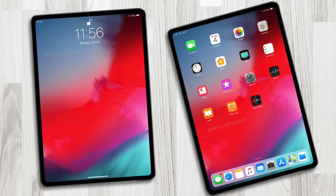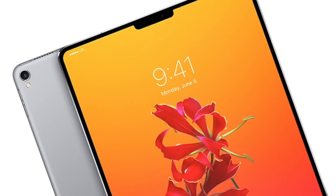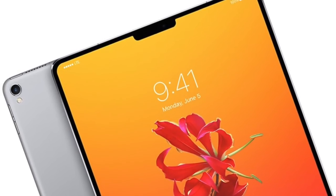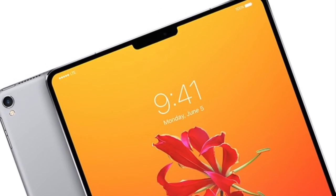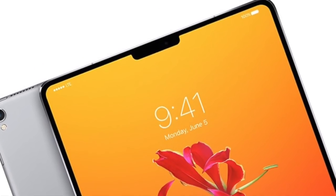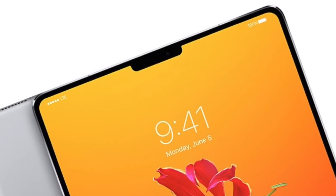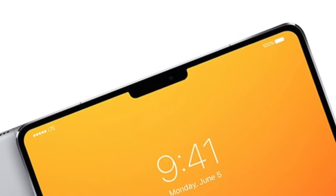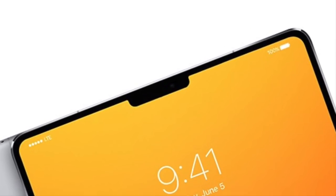The new iPad Pro models will have a bezel-less design which will remove the home button. This means that there won't be Touch ID anymore on the iPad Pros. The new models will include Face ID instead through the TrueDepth camera system, with the same image signaling processor and same setup found in the iPhone XS, iPhone XS Max, and the iPhone XR. The only difference with the Face ID on the new iPad Pros is that it will work in landscape as well, unlike the iPhones which work only in portrait.